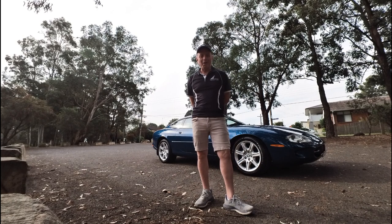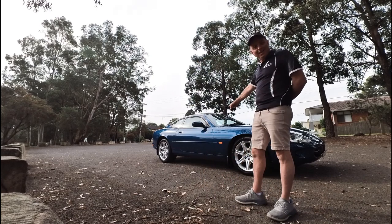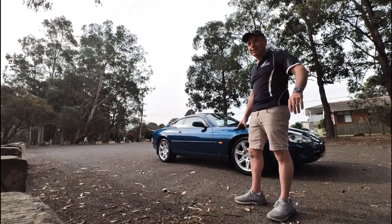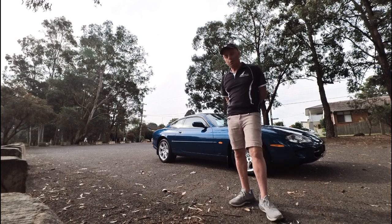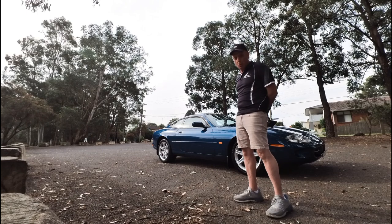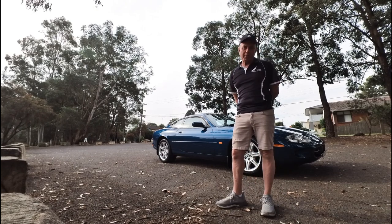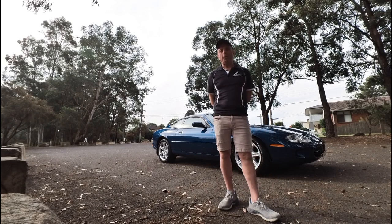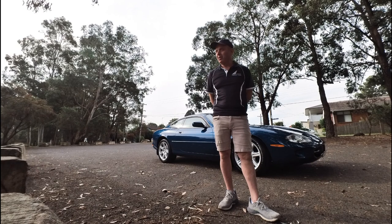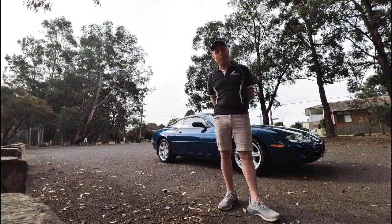G'day everybody, I'm Richard here at the Oldtimer Centre in beautiful Rydalmere. Have a look at this — this absolutely stunning 1998 Jaguar XK8 two-door coupe in this beautiful blue with beige leather interior. Under 200,000 kilometres but been so well looked after. Immaculate condition, the best colour, for between 30 and 35 grand. This is exactly what the Oldtimer Centre wants.